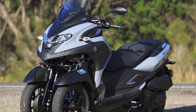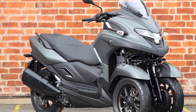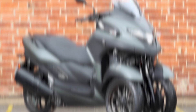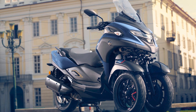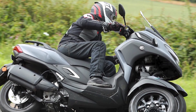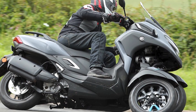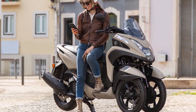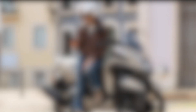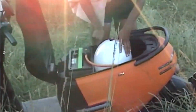Overall, the Yamaha Tri-City is a great choice for riders who are looking for a safe, stable, and fuel-efficient way to get around town. It is also a good option for riders who are new to motorcycling, as it is relatively easy to ride. Pros: increased stability and reduced risk of tipping over, improved traction on slippery surfaces, more carrying capacity, relatively easy to ride, and fuel-efficient. Cons: more expensive than a traditional two-wheeled scooter, not as agile, and can be difficult to find parking for.